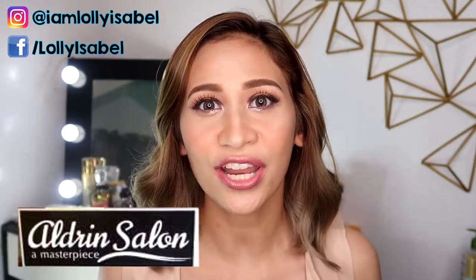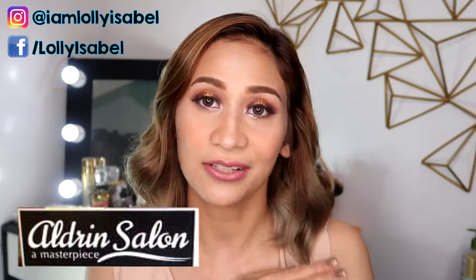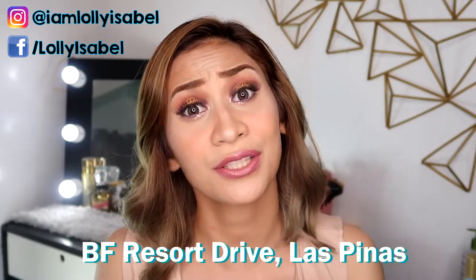So guys, I found the salon that can cater to every peg that I want. This is the Aldrin Salon Masterpiece, located at BF Resort Drive. Make sure to drop by if you really want to get the hair color that you want at an affordable price.